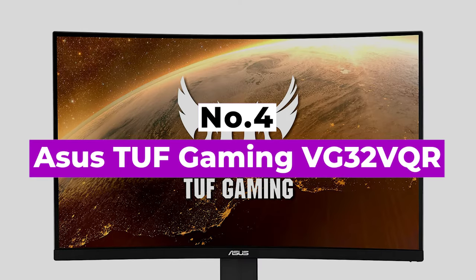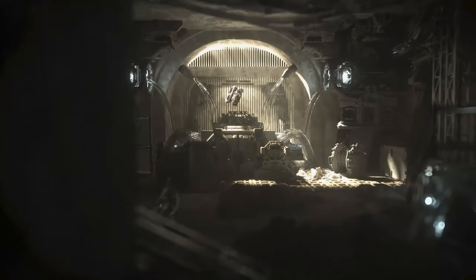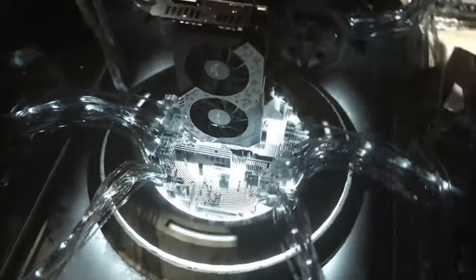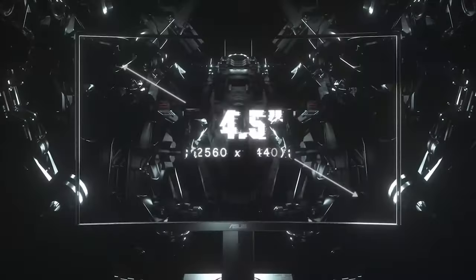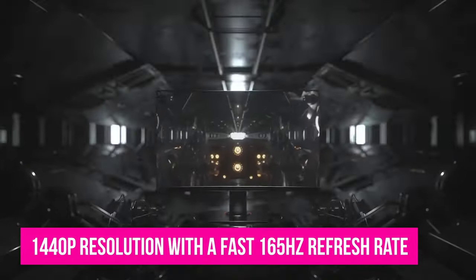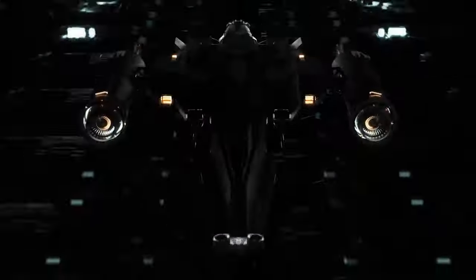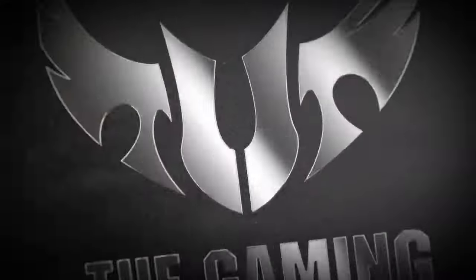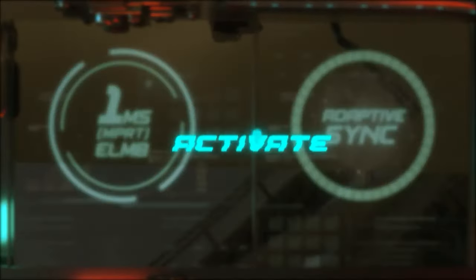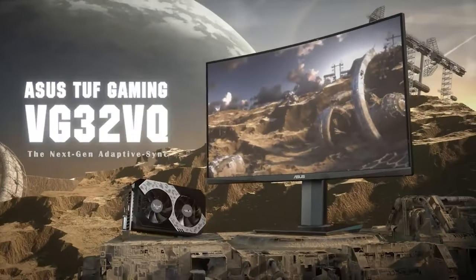Number 4: ASUS TUF Gaming VG32 VQR. Curved monitors give you a leg up against competitors, as the screen pairs perfectly with your field of vision. Our favorite happens to be the ASUS TUF Gaming VG32 VQR, which offers a little bit of everything including a slight 1800R curve to keep every bit of the screen facing you. This 31.5-inch display totes a 1440p resolution with a fast 165Hz refresh rate that's good for delivering super-smooth gaming at a crisp level. It's not just the resolution, refresh rate, and slight curve that help you keep track of your enemies, but also the 408 nits brightness and high contrast on the VA panel — that performance means the monitor has DisplayHDR400 certification. You also get support for FreeSync Premium to ensure the picture remains tear-free whether you're hitting high or lower frame rates. However, the best part of the ASUS TUF Gaming VG32 VQR might be the low cost, especially when considering all of its features.